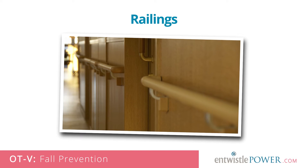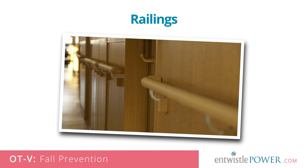Railings. These are very helpful on stairways but can also be used in hallways to give a senior something to grasp while walking, and are even more essential for entrances in and out of the home.